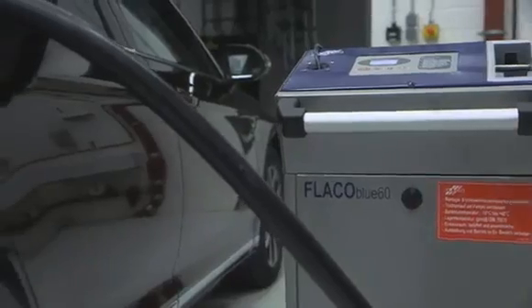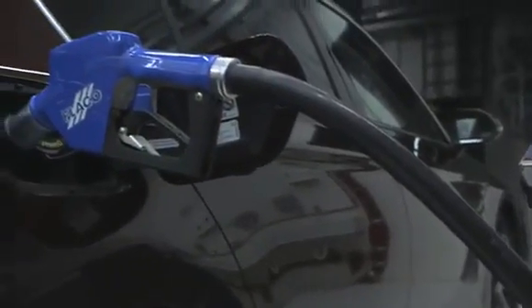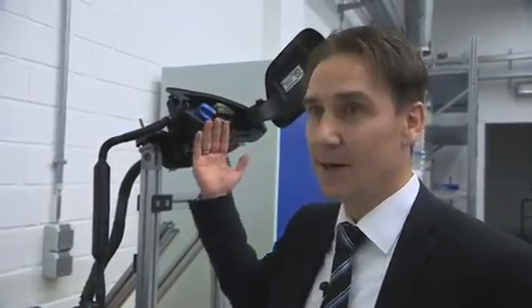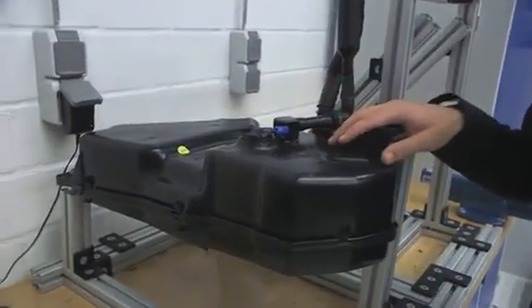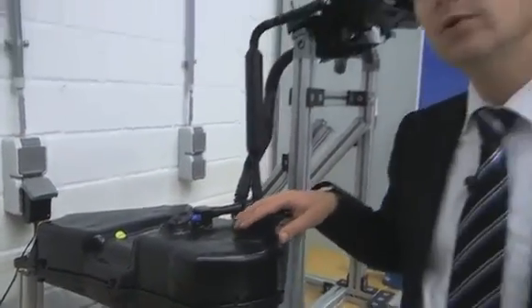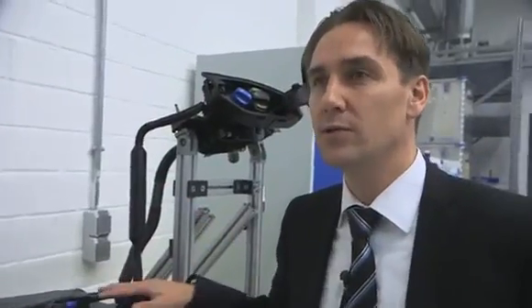AdBlue is not a fuel additive, therefore there is a separate AdBlue tank. When refueling, AdBlue flows through a separate single tube into an additional tank in the car. From this tank it is then dosed with a front pump module to the engine, where it is sprayed into the exhaust system.